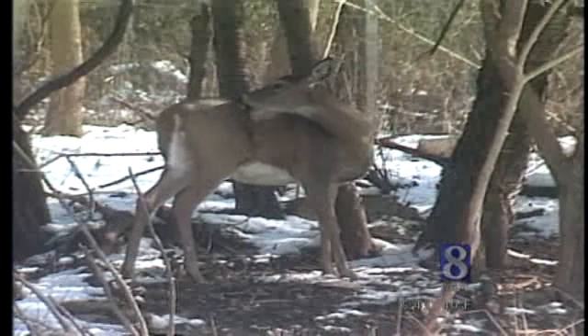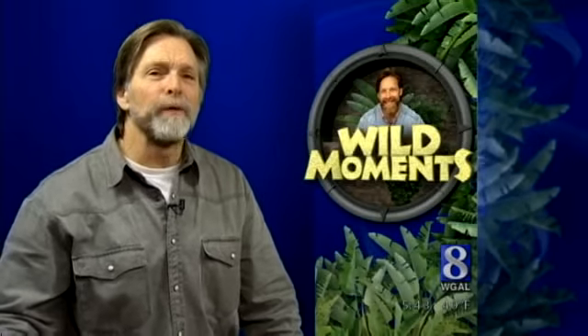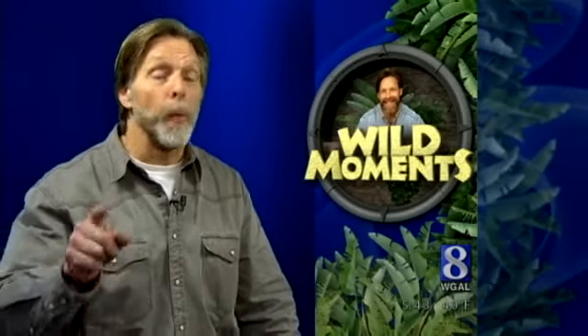As winter wears on, those fat stores melt away. The bottom line? There's no need to feel sorry for white-tails in the winter. Instead, feel free to review this Wild Moment online for some post-holiday weight loss tips.